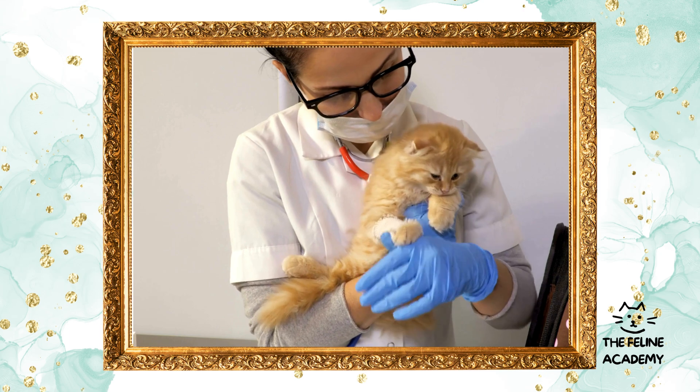Body language: tail flicks, ear positions, and body posture are all part of the nuanced language of cats. For example, a tail wrapped around your leg is a sign of affection, while flattened ears might indicate fear or aggression. Behavioral cues: behaviors like kneading, head-butting, or bringing you gifts are all signs of trust and affection. Conversely, hiding or avoidance can signal stress or discomfort.